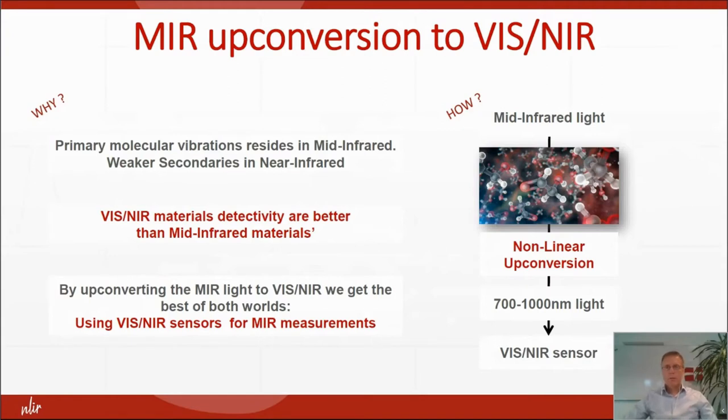The way we do it is that we take the mid-infrared light and upconvert it through a nonlinear upconversion process to 700 to 1000 nanometers, and then detect it with a VIS/NIR sensor.